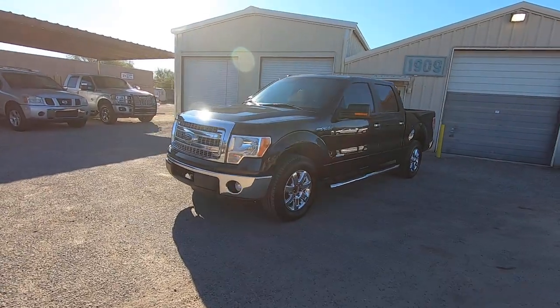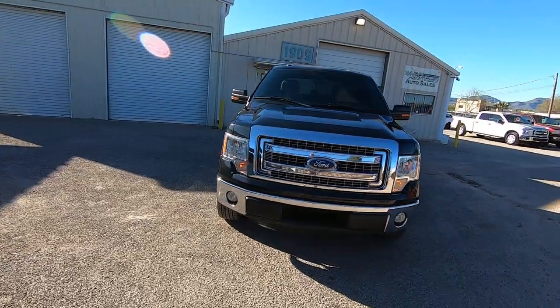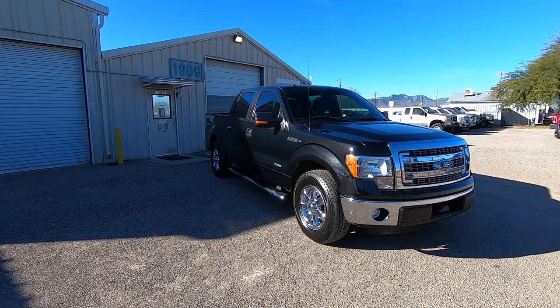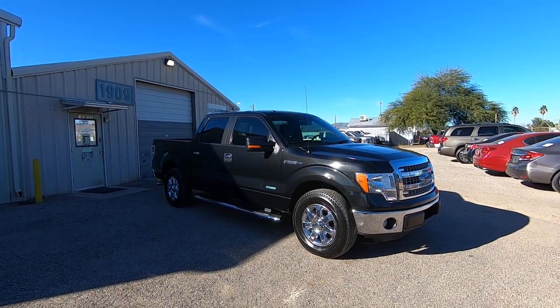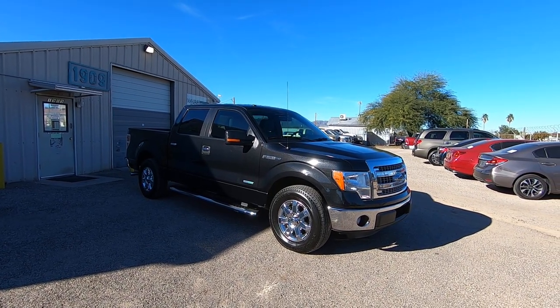This is Roger with Wheel Connects in Tucson, Arizona. We're selling this truck. It is a 2013 Ford F-150 Crew Cab Short Bed with the 5.5-foot short bed. It's a 3.5-liter EcoBoost Twin Turbo, rear-wheel drive, XLT, which is cloth. It has 90,644 actual miles.